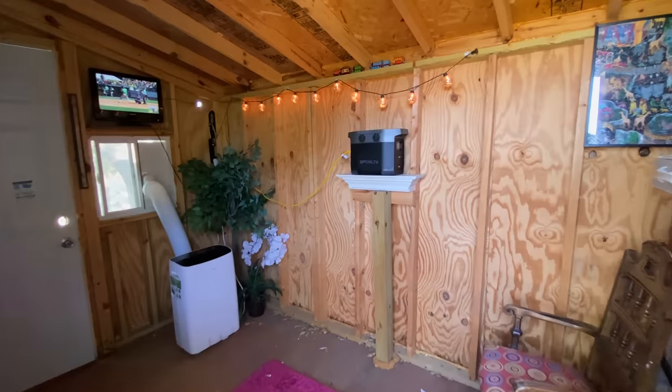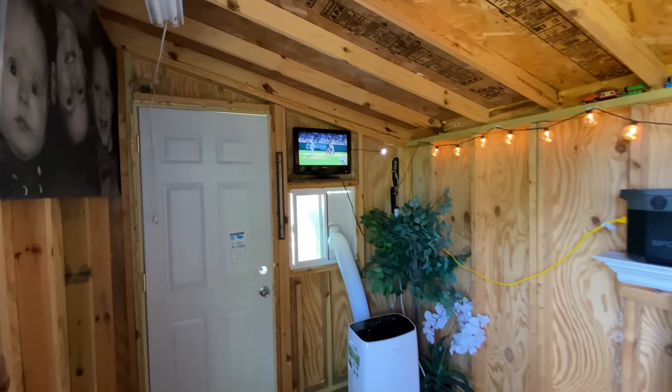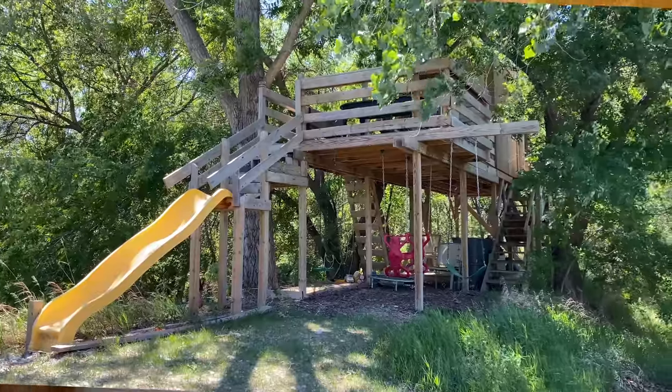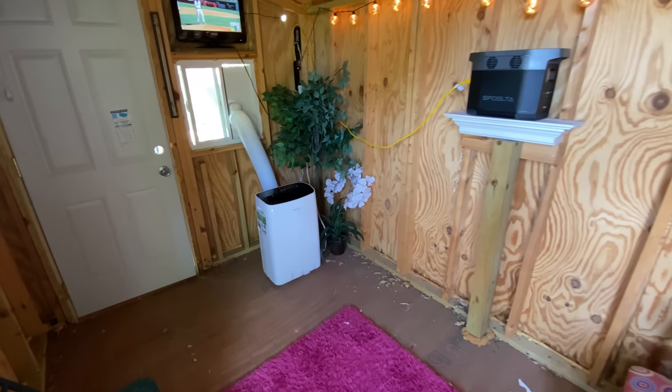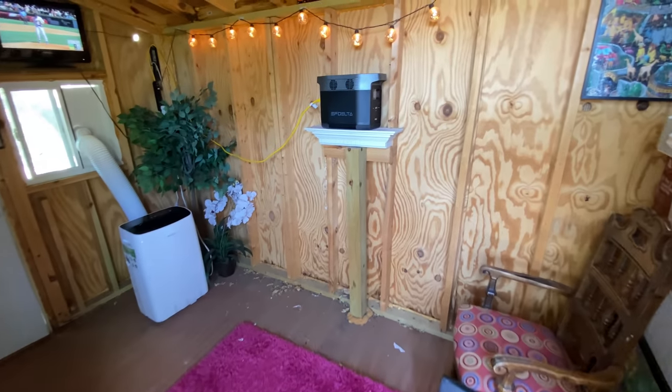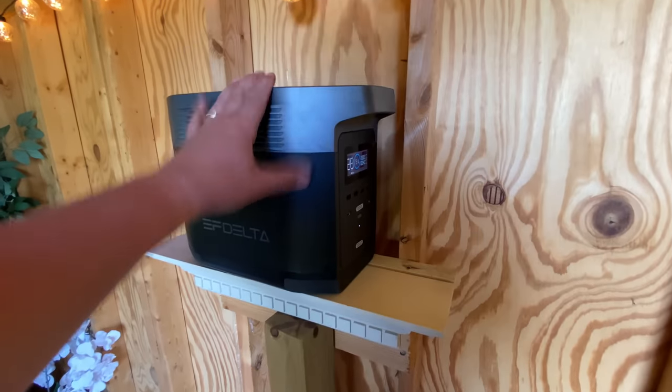Everyone gets a portable power station for different reasons — whether it be just-in-case scenarios, outdoor adventures, off-grid tool work, or just to have power where there normally isn't any. So now let me show you how I plan to use the Delta the majority of the time. This is my man cave — actually my kids' fort that I built about 10 years ago. The kids don't use it as much anymore, so I've been cleaning it out and arranging it into my man cave. I don't have power up here, so I thought this would be an awesome use case for the Delta.